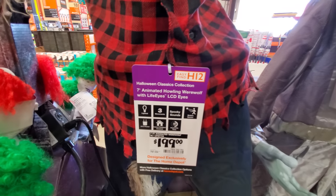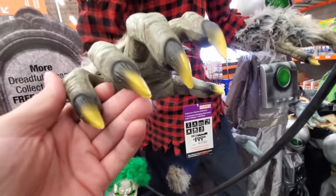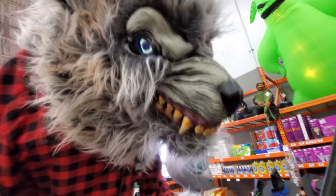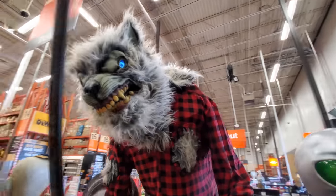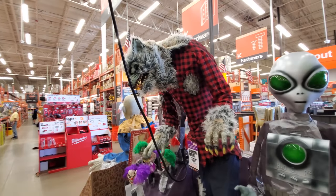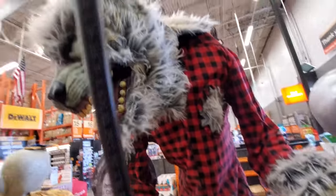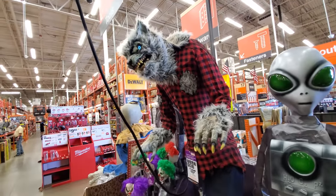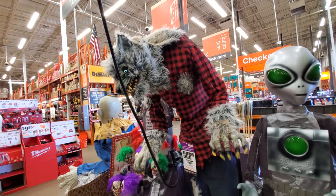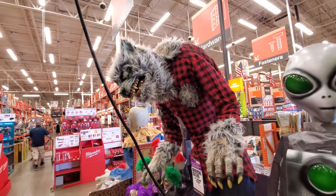Here we go — the animated howling werewolf with life eyes. Look at this guy, look at his hands. They're creepy. They're bigger than mine. Look at those nails. Anything you need a manicure, sir. Look at the eyes. He had the teen wolf howl at the end. I like how his pocket is torn off and he has fur sticking through. We got to do him one more time — yes, I love the howl. So cool.